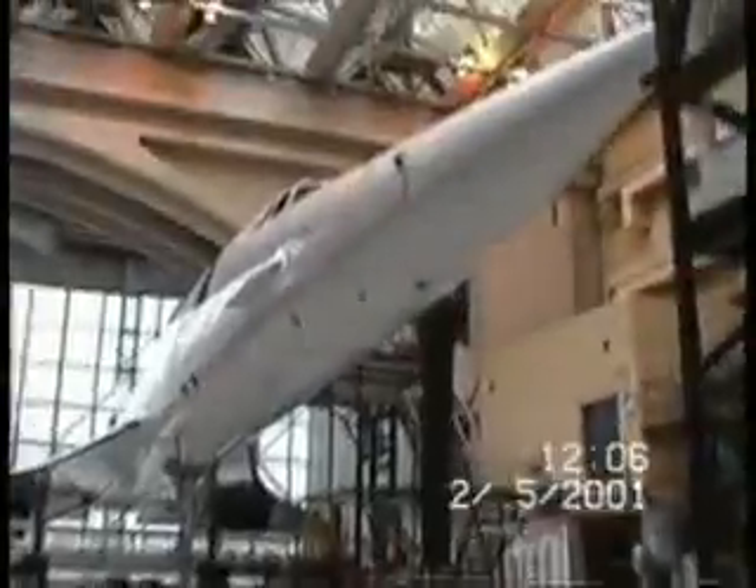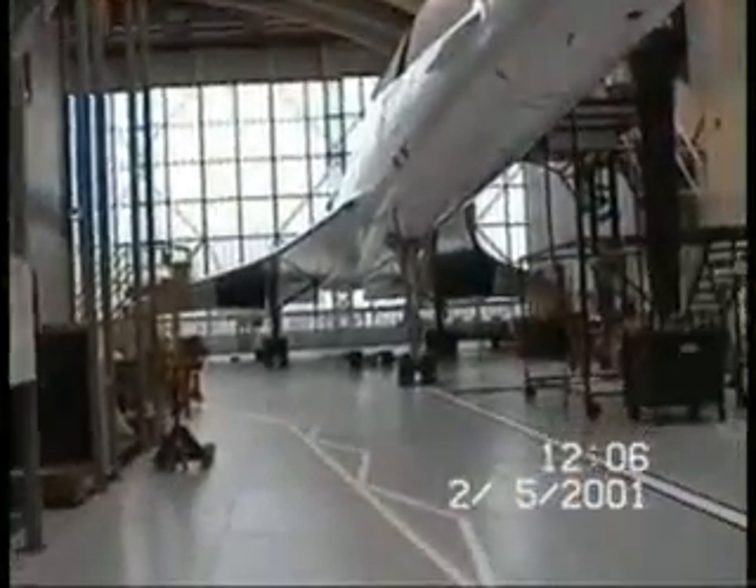The Concorde first flew in 1969 and entered service in 1976. There are 20 aircraft built — 10 in the UK and 10 in France. The British ones: there's one prototype, two development aircraft, and seven production aircraft.